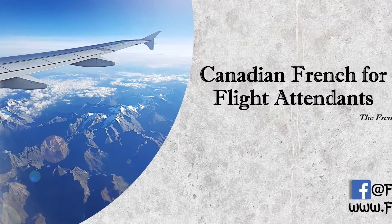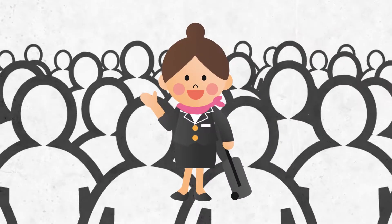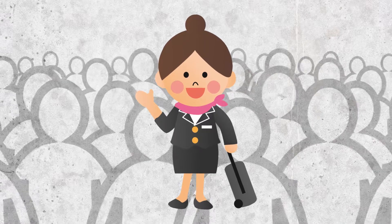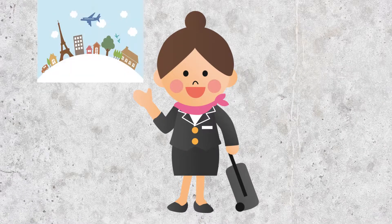Canadian French for Flight Attendants — the French course designed for current and aspiring flight attendants. Getting hired as a flight attendant in Canada is super competitive, and being able to speak French will put you miles ahead of the other applicants. Speaking French also greatly improves your choices of destinations and schedules.